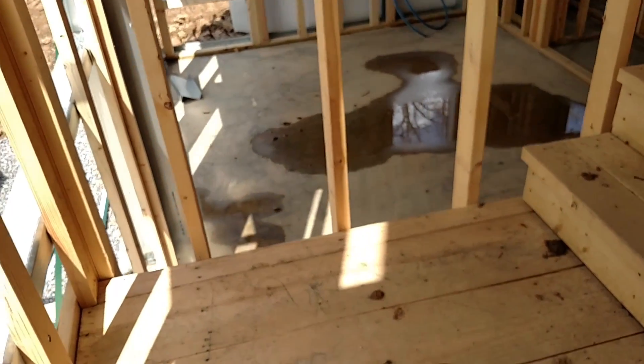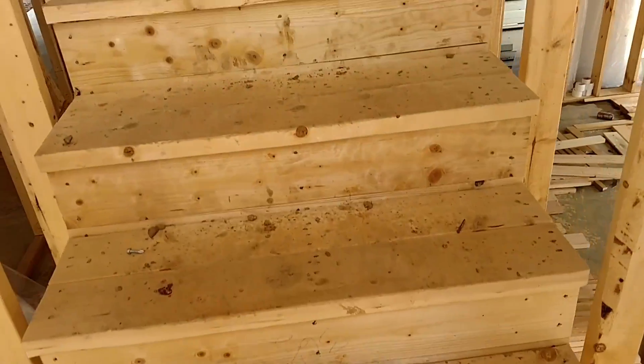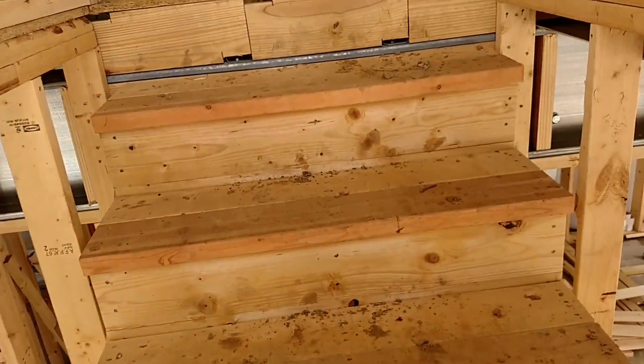I'm trying to decide what kind of floor covering to put on the stairs. I think we're thinking about carpeting.